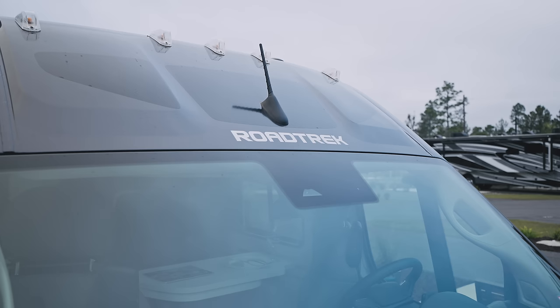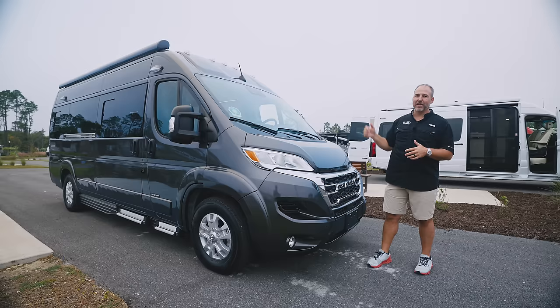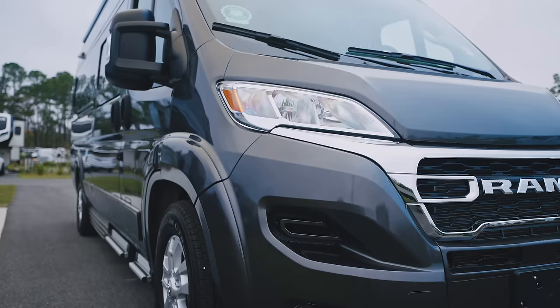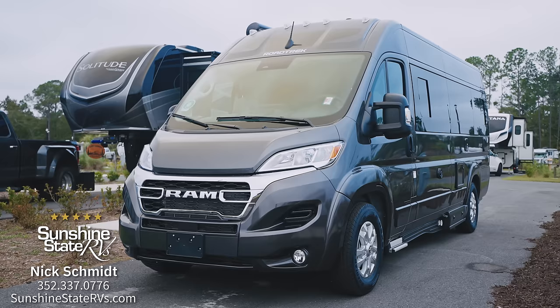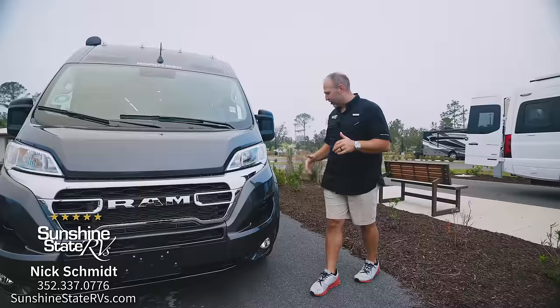One of the things about a Roadtrek are these three windows on the top — they used to be real windows to let light in, but now they just give you the look. When a Roadtrek is driving down the road, you know it because of those windows. This is the brand new ProMaster chassis — new headlights, new grille, new fog lights, cameras everywhere. It has the nine-speed transmission, all the new safety features, everything ProMaster offers. Roadtrek is sure to put it all on this chassis.